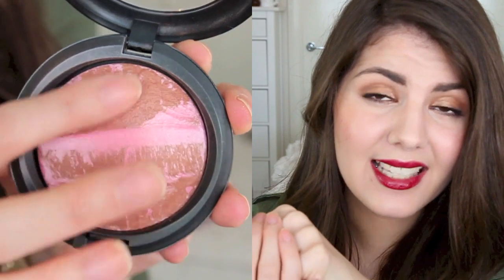My other face product favorite is the MAC Mineralized Skin Finish in the shade Rio. This was from a recent collection, but I think it's still out at some MAC counters, so head out now if you want to pick it up. It's a really pretty pinky bronze color. I tend to use it almost like a bronzer — I'll contour my face with a taupe contour powder, then apply this to warm up the area. If I want extra pink, I can concentrate it in the pink area, or concentrate it in the bronze area. The mineralized skin finishes just give a really nice look to the skin — a little sheen, but not over the top, so I can wear it every day.